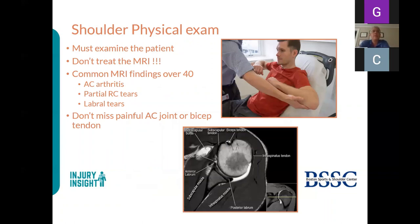Some findings are normal for people over 40: AC arthritis is nearly universal, partial rotator cuff tears are extremely common, and over 20% of people 65 and older will have full thickness tears. So a partial thickness tear from a repetitive injury may not have occurred at the stated time—the patient may just now be symptomatic. Labral tears are extremely common, and in our practice we don't heavily treat them; we also don't want to over- or under-treat AC joints and biceps tendons.